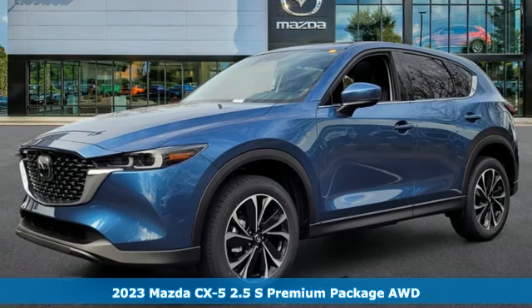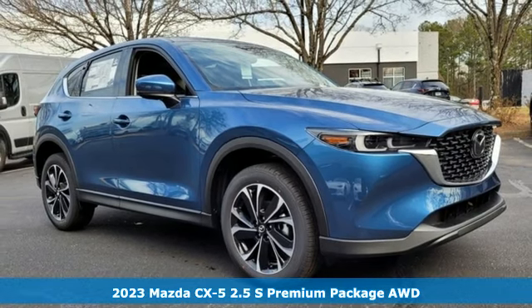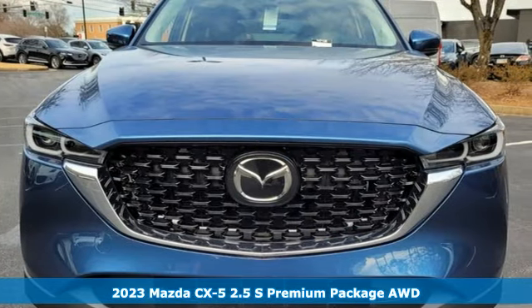It's a new 2023 Mazda CX-5. With Mazda, driving's what matters most. You'll look forward to every drive with features like these.